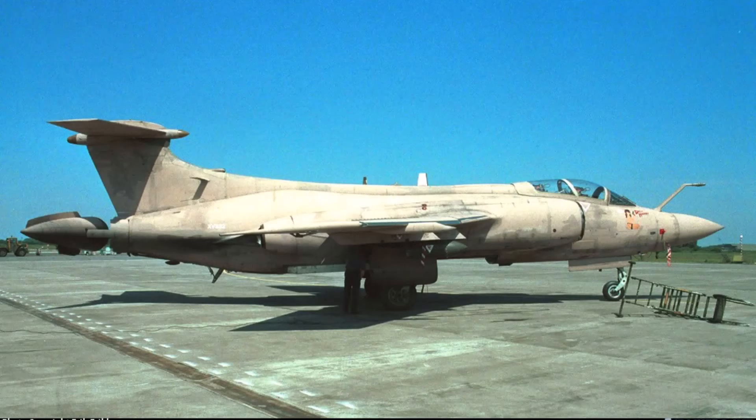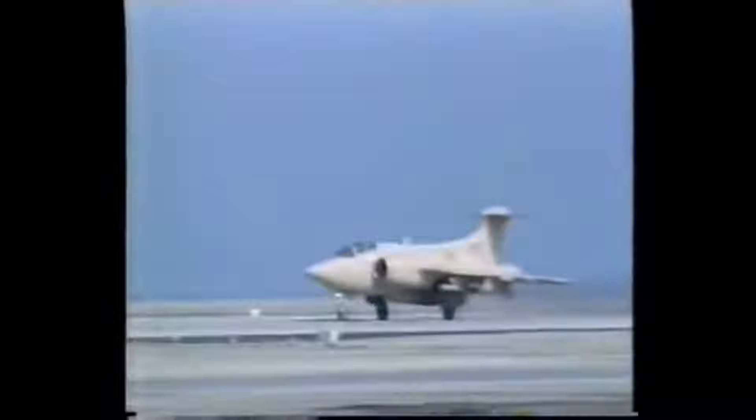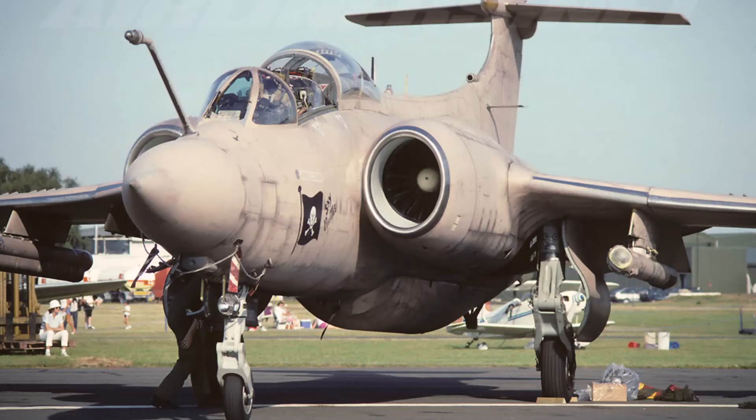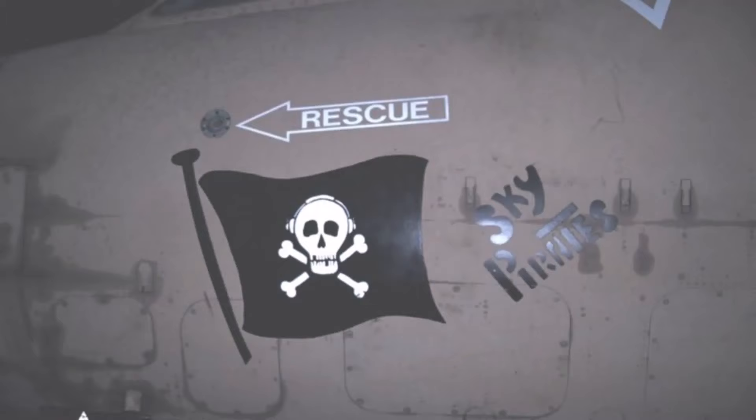There would be two backup aircraft kept in the UK: XV332 and XX893. At the end of the three days, six out of the 14 aircraft had undergone vital modifications — the addition of Mk XII Mode IV IFF antennae, new sets of radios, AN-ALE-40 flare and chaff pods, and they were painted in the iconic Gulf Pink camouflage, or ATRF alkali temporary removable finish, with a Jolly Rogers flag captioned as 'Sky Pirates'.